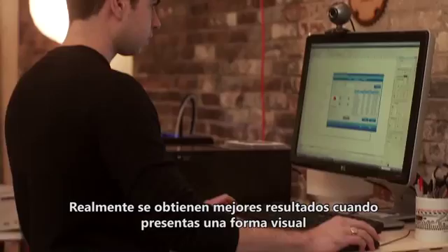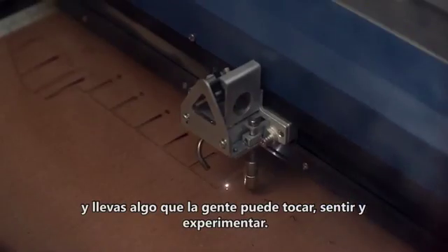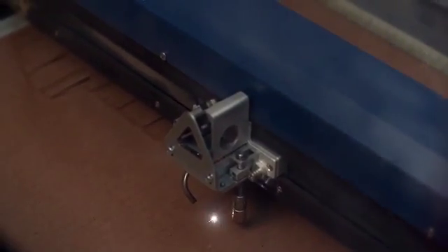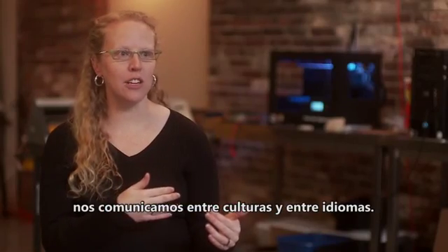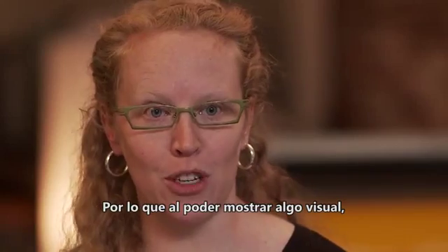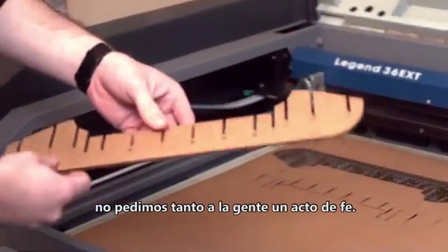But it really works best when you bring a physical form — something people can touch, feel, and experience. For us that's really critical because we're communicating across cultures and across languages, and being able to show something visual means there's less of a leap of faith we're asking people to make.